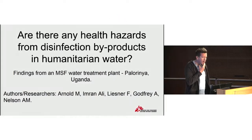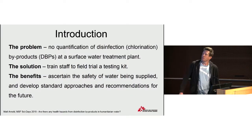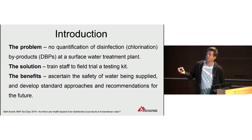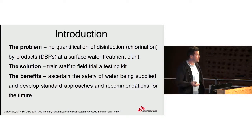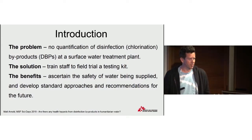This presentation will present some of the results from a very small study we did on a very specific water quality issue in a project last year in Uganda. The problem was that we had no quantification of disinfection by-products at a surface water treatment plant we were running. The solution was to train some of the staff working at the plant to field trial a testing kit.